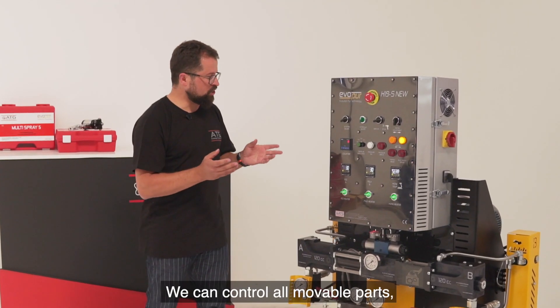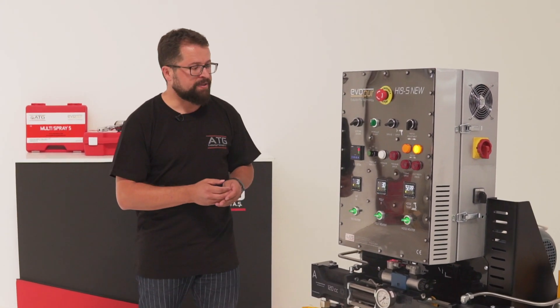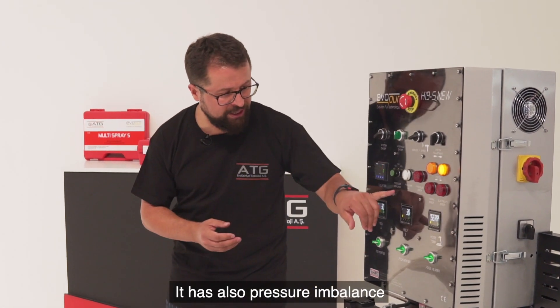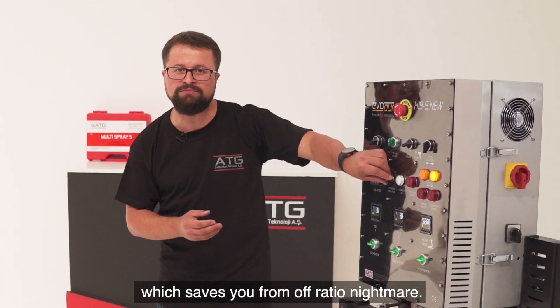Service mode allows us to control all movable parts, which provides easy maintenance and service. It also has a pressure imbalance feature, which saves you from the off-ratio nightmare.